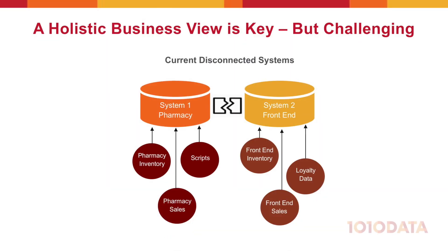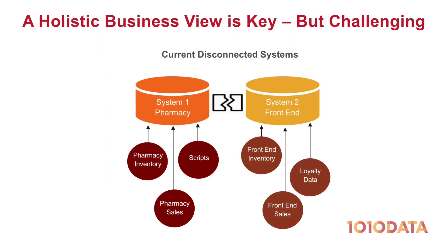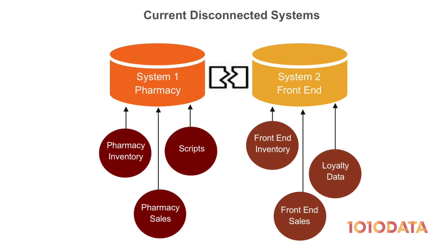As a retailer, gaining a holistic view of business performance can be challenging. For instance, many retail pharmacies retain and analyze front-end data and pharmacy data using separate systems, making it difficult to understand shopper behavior across the store.